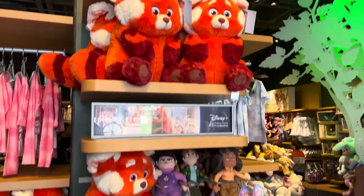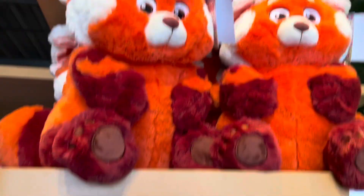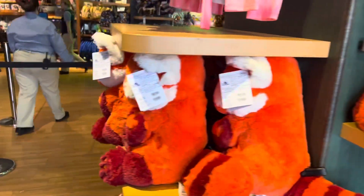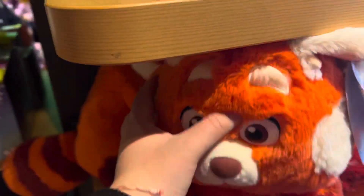I just saw the movie a couple of days ago. It's a good movie, and especially Mei Mei as a panda is really cute. It doesn't say what it costs, but it's so soft.